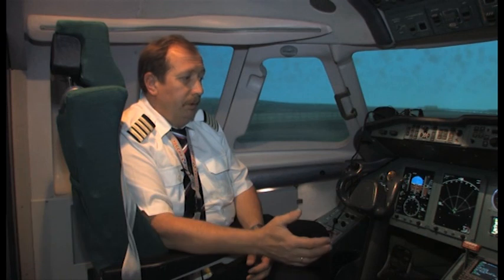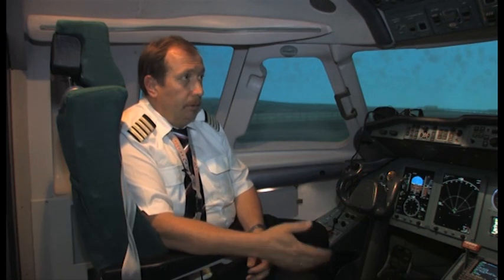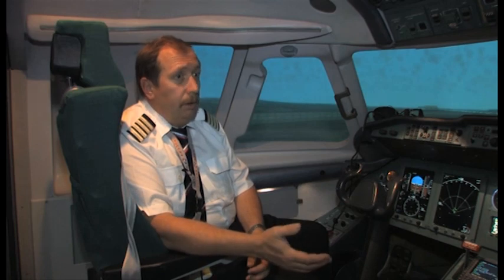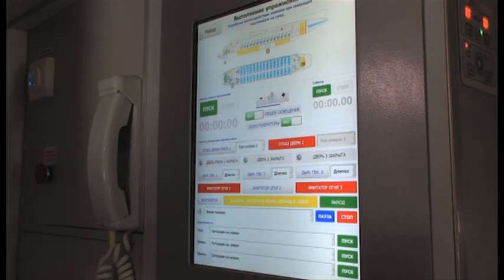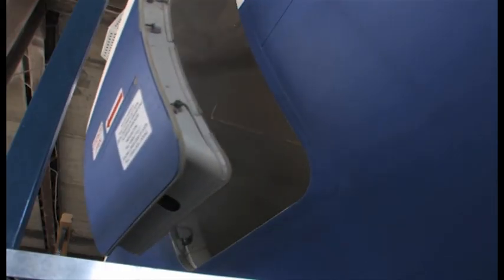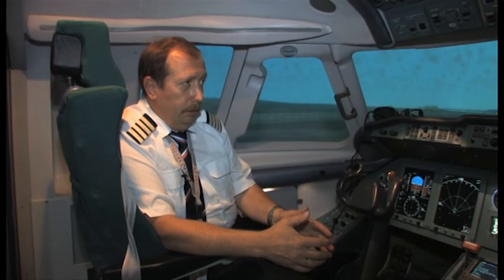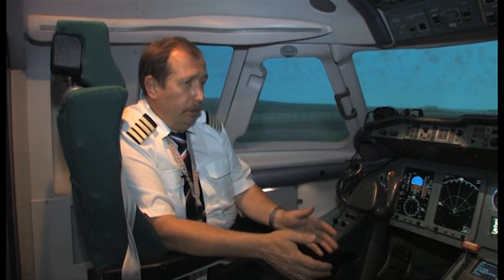Using this simulator, training can be provided for most emergencies such as engine, navigation, or fire system malfunction. This is a D-level simulator whose cockpit has the maximum functional and visual similarities with the real one. Around 300 malfunctions and emergencies can be simulated here. When the pilots complete their training on this simulator, they are ready to undertake commercial flights on real AN-148s.